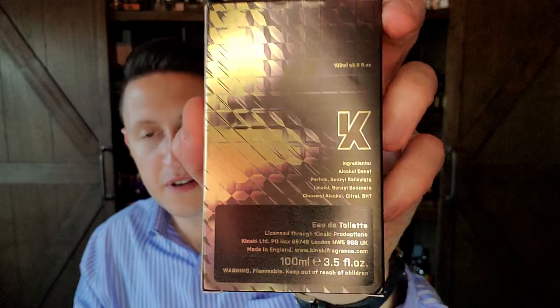Kinski box, you're going up in the attic. You can tell this is in Geza Schoen's Eccentric Molecules bottle design. If the bottles look familiar, that's it — this is his Eccentric Molecules bottle. No cap — it doesn't come with a cap.